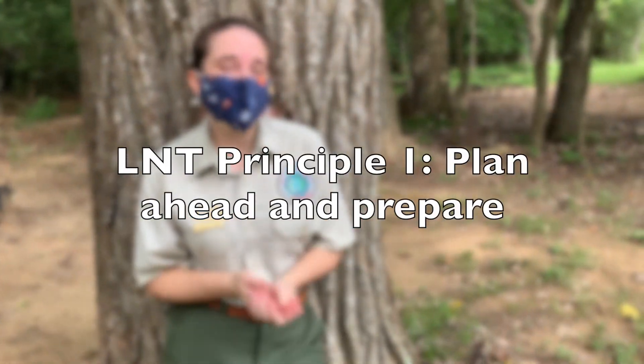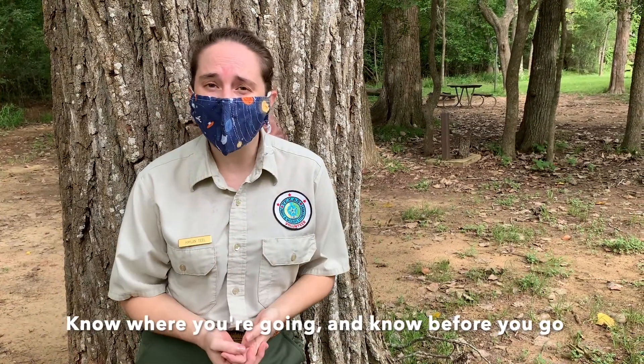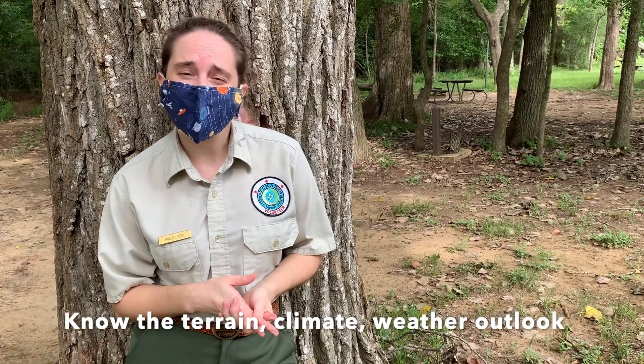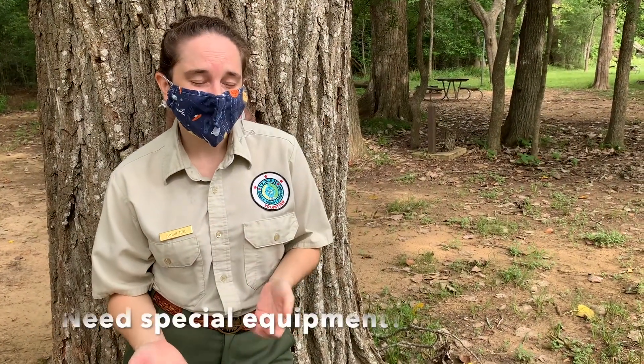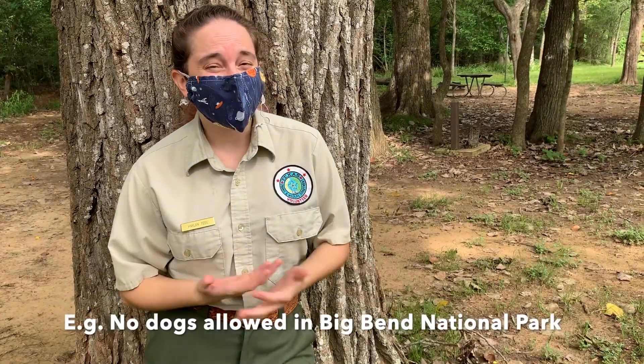The first principle we'll talk about today is plan ahead and prepare, and this is exactly what it sounds like. You'll notice these principles use common sense, and you can usually determine what they're about. When you plan ahead and prepare, it means a few things. Laura Lee already discussed this in some previous videos — you want to make sure you know where you're going, and know before you go. This means researching the terrain, the climate, the weather outlook, and whether you need any special equipment. This also helps you learn the rules and regulations of a place, so you want to be responsible for those before you go. It would be a big bummer to drive to Big Bend to backpack with your dog — 10 hours — only to realize dogs are not allowed. If you research those things ahead of time, you will have a better and safer trip.